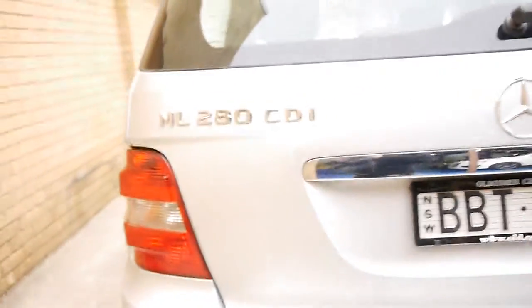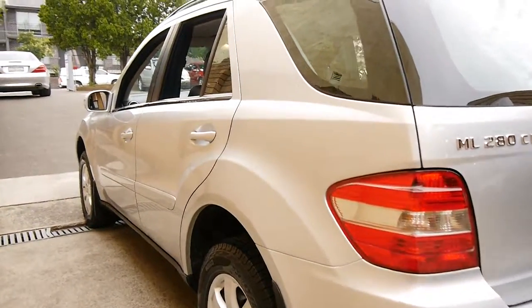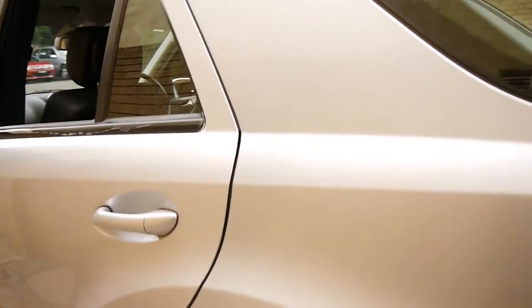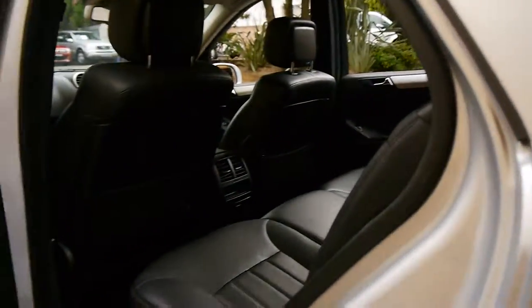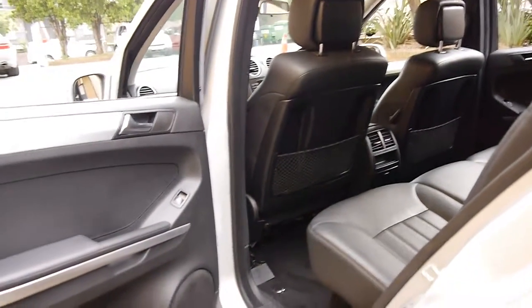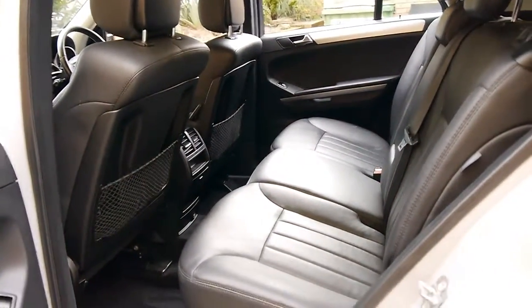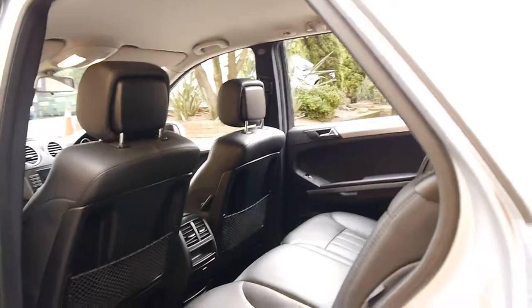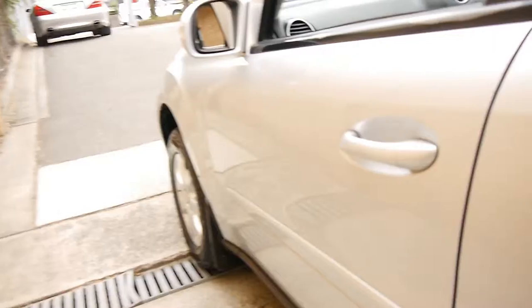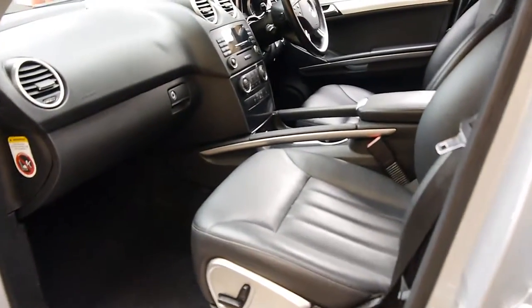The 280 CDI is a very smooth engine, much better than the old 270 diesels. We actually sell quite a few of these ML280 and 320 diesels, and we've had a few people trading their old ML270 on one of these. In fact, we just sold an ML280 like this — an 06 model with 160,000 Ks — and the people traded a silver with black ML270, and they were very, very happy with the update series.